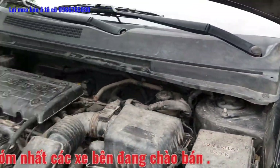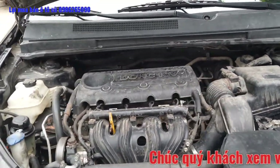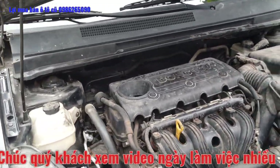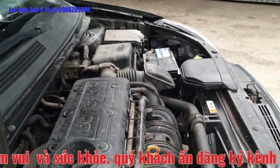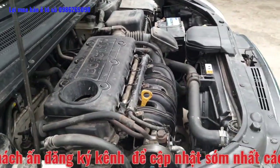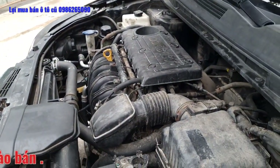Xe máy xăng 2.0, đi rất dữ dội. Toàn bộ khoang máy khô ráo, không bị thấm dầu hay chảy dầu. Đây là tiếng động cơ đang hoạt động. Toàn bộ động cơ chạy khá là êm.